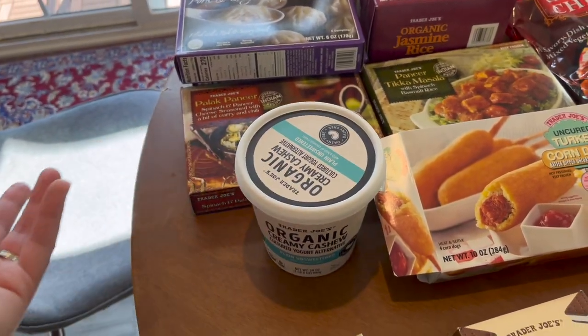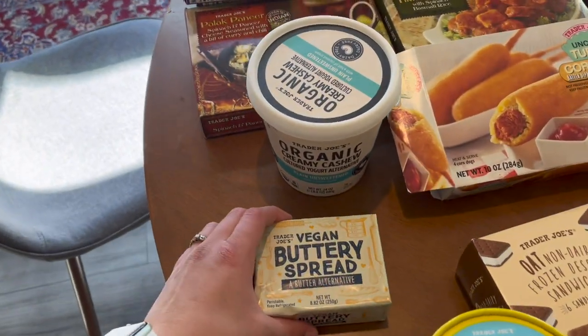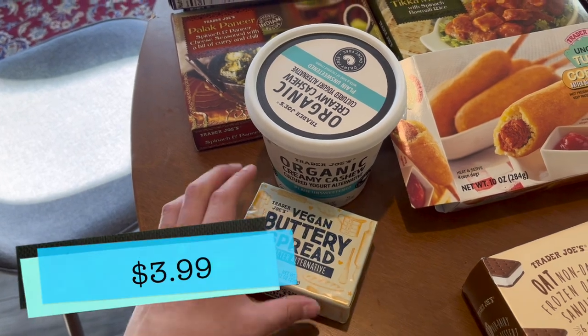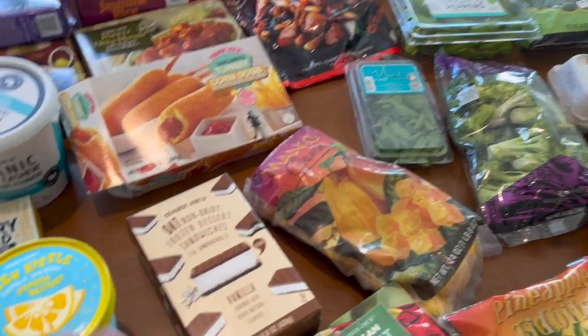So we will find out. And then the vegan buttery spread — because I can still have toast. Oh, my cat is eating the dog food!